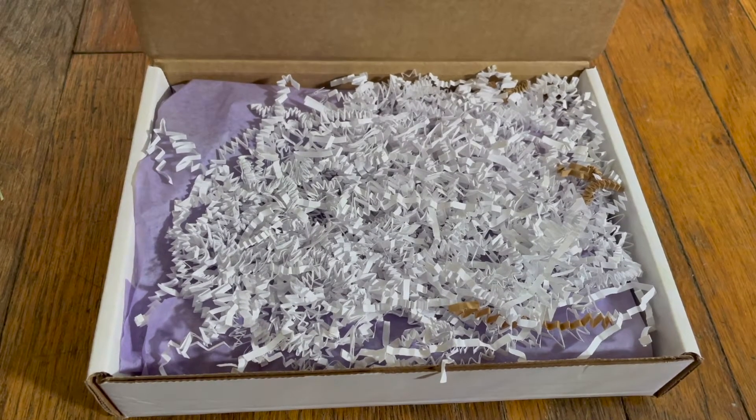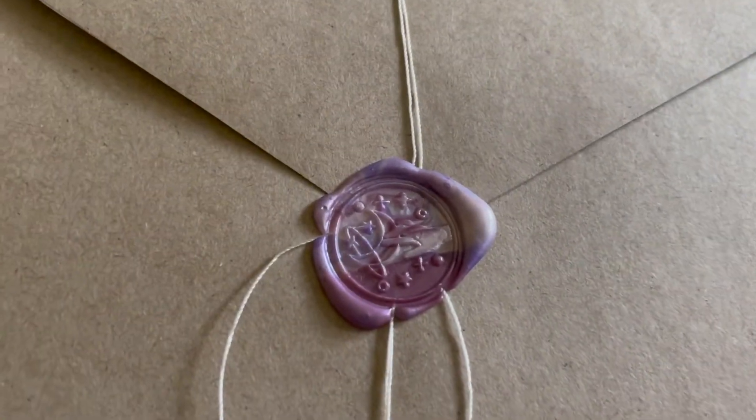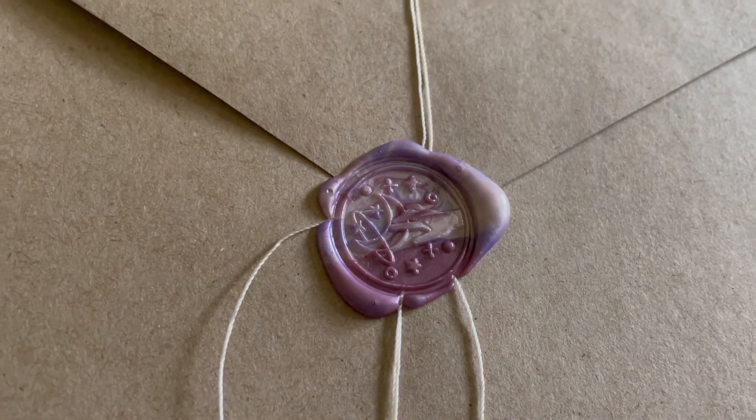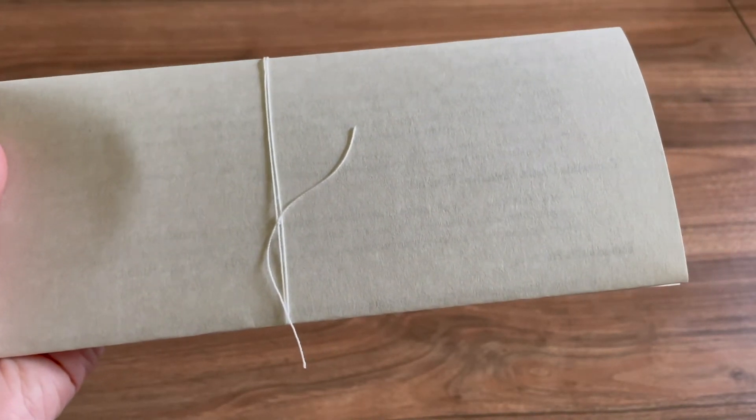Here's what it looks like when we open it. Let's empty it out and see what we got. We have our cute little envelope with everything inside — I love that stamp — and the sheets with what comes in the box, nicely tied.